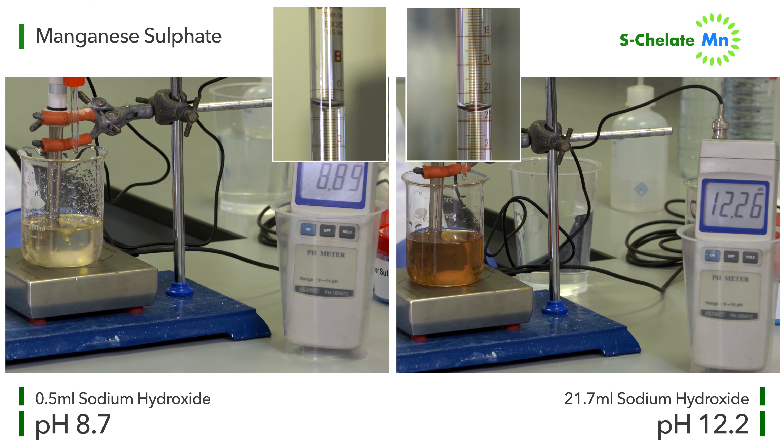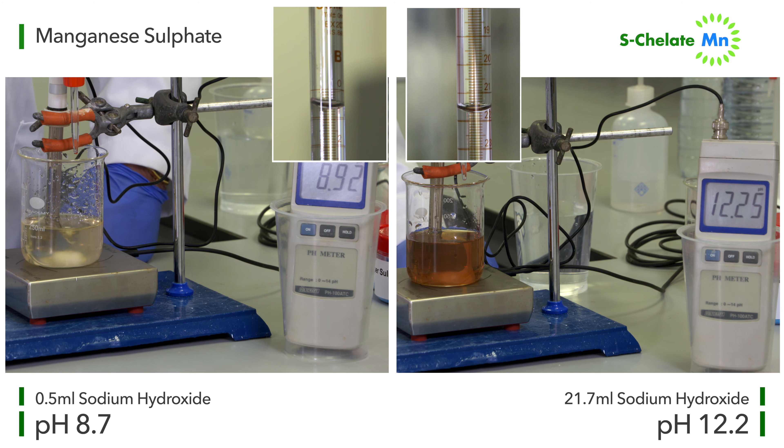By which point it has absorbed 21.7 millilitres of the sodium hydroxide solution, thus showing that our S-chelate can enable plants to absorb the manganese they need in a far more alkaline environment than the commonly used manganese sulfate.